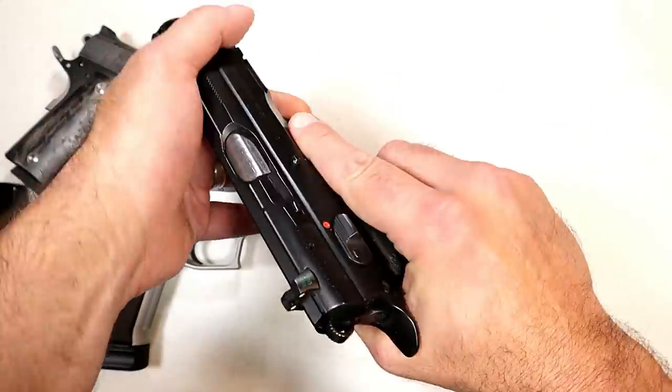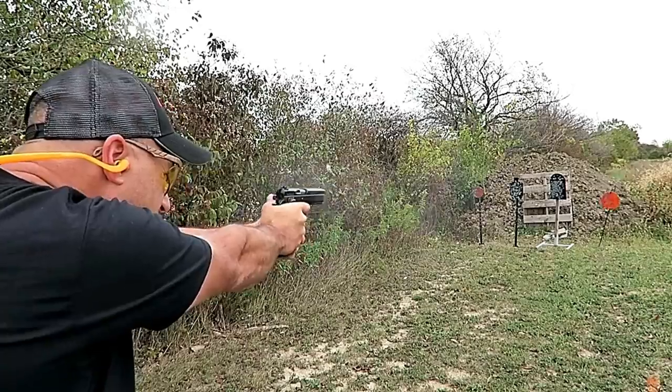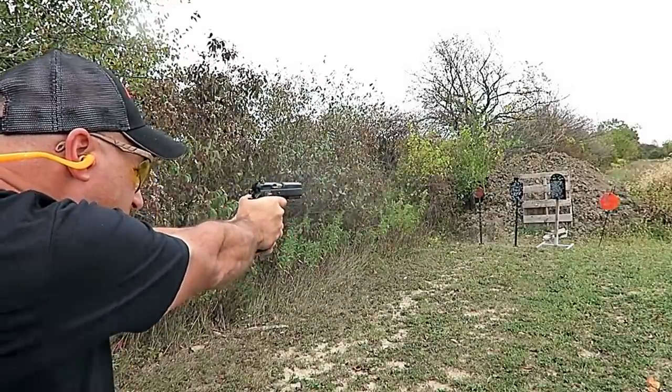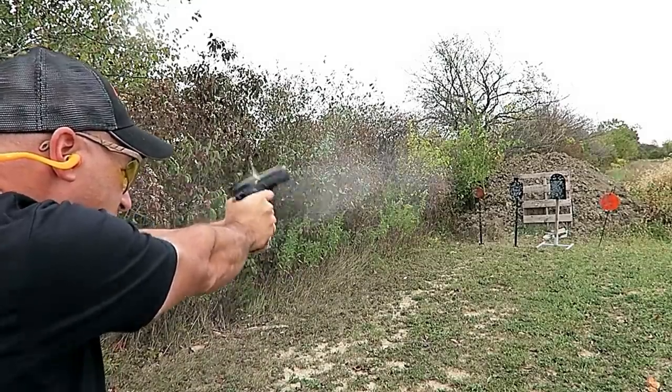The CZ 75 SP01 has 18 round magazines and a nice single action trigger pull. Many people love this gun. The CZ 75 models are the second most copied handgun in the world next to the 1911.